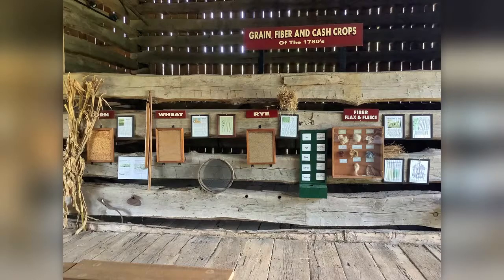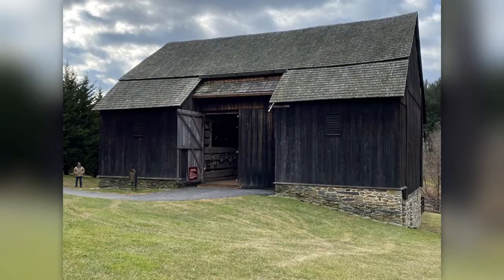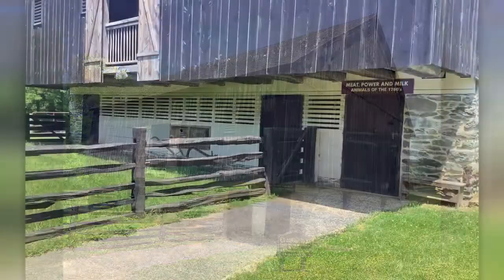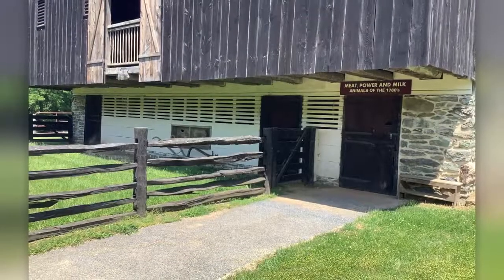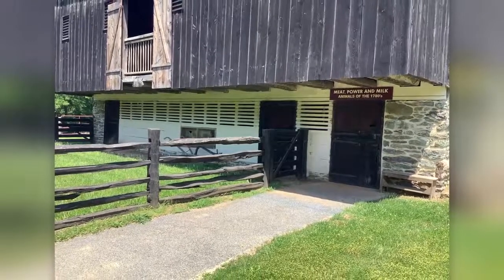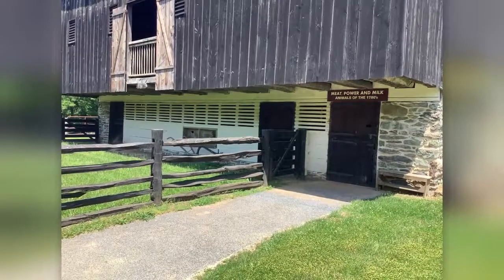Stepping outside, we can get an idea of the size of the barn by comparing it to Mr. Bob, who can be seen on the left. While the upper half of the barn was for crops, the lower half housed animals, keeping them warm in the winter and cool in the summer due to the thick stone walls and the fact that it was partially underground.